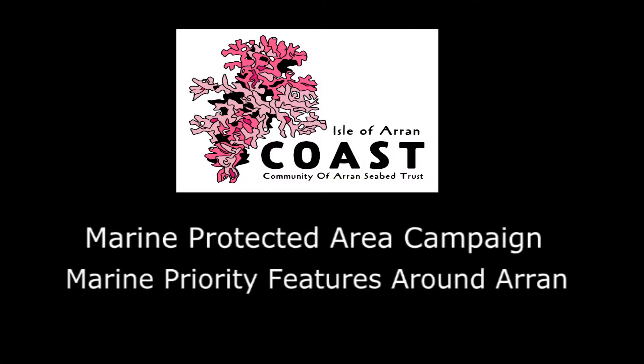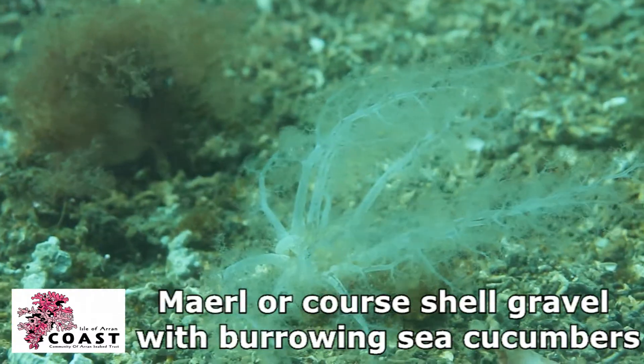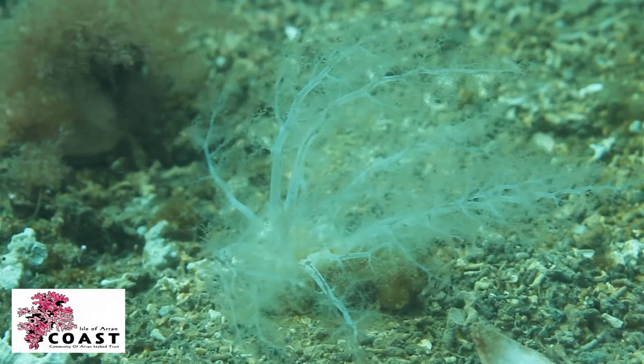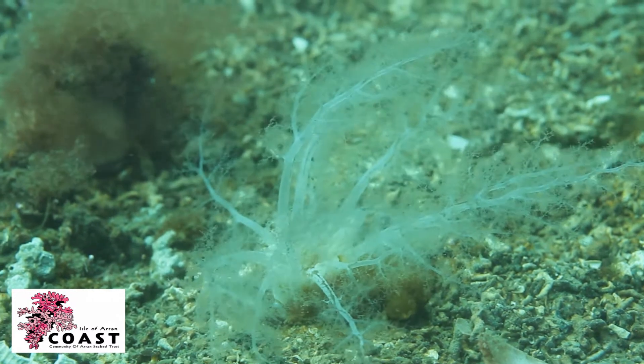There are eight main features that will be protected by the proposed Aron MPA. One of these features is merl or coarse shell gravel with burrowing sea cucumbers. Burrowing sea cucumbers are sometimes found on the edge of merl beds and other coarse gravels.